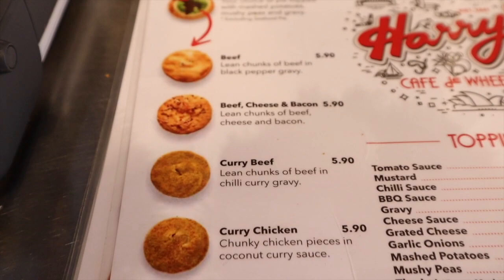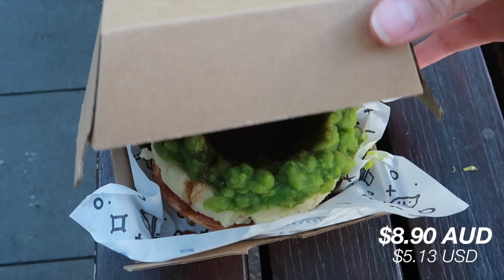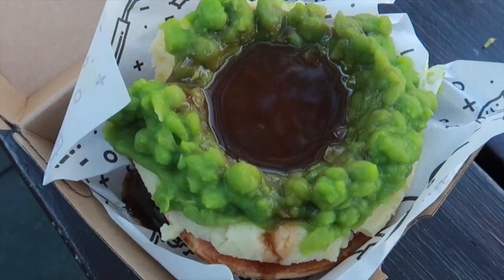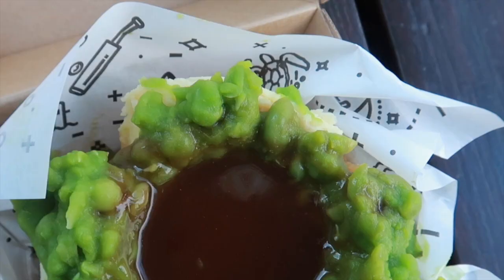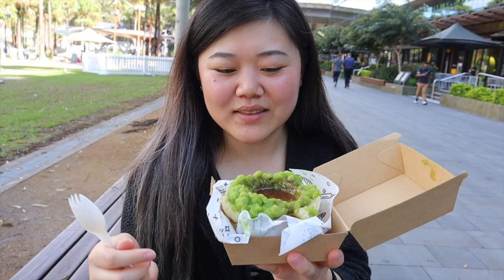Usually meat pies are eaten with ketchup — also known as tomato sauce here in Australia — but we ordered one that's a little more special: the tiger pie. It's a beef pie topped with mashed potatoes and mashed peas, which I've never seen before, plus gravy. Disclaimer: I don't really like peas, but I'm willing to give it a shot.